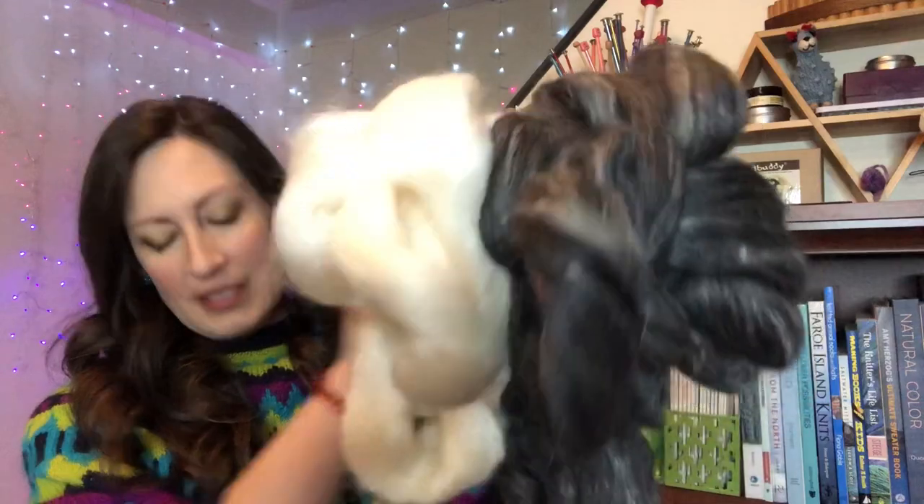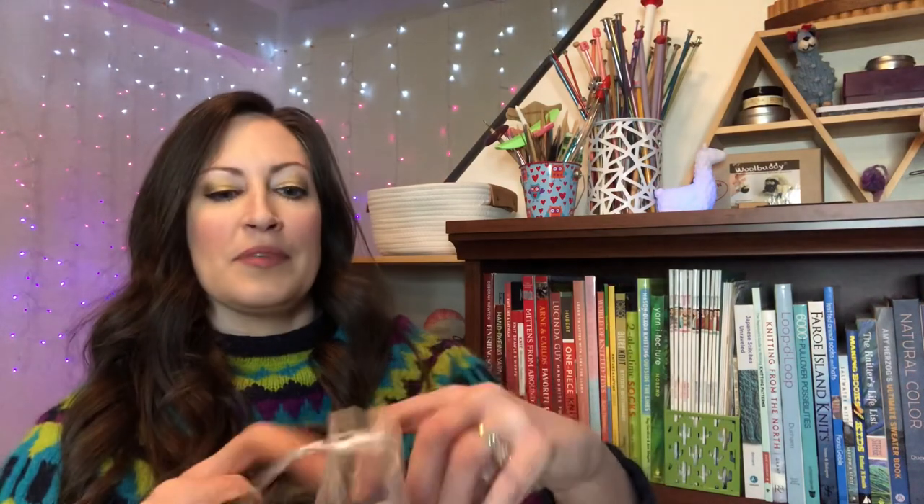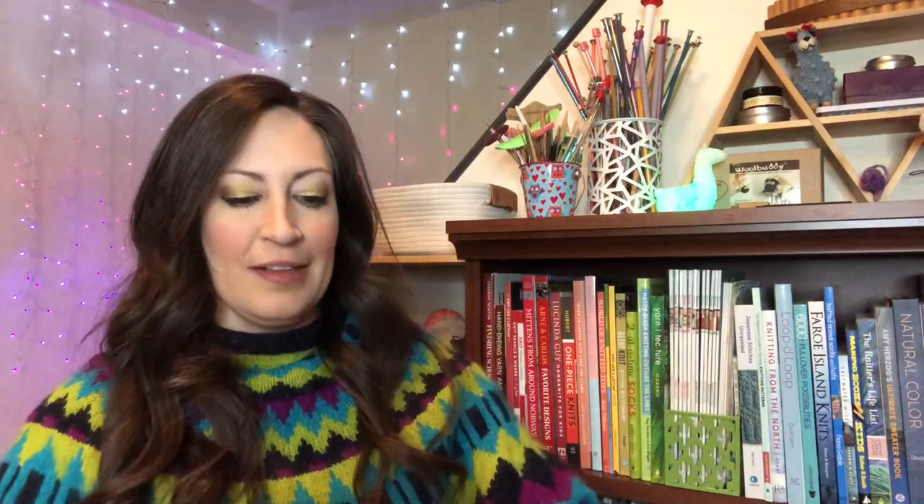Absolutely gorgeous — this is going to be fantastic to spin with. I'm going to put the fiber back in the bag and let's dig into the notions bag, and then I want to check out the pattern card that they send along as well.